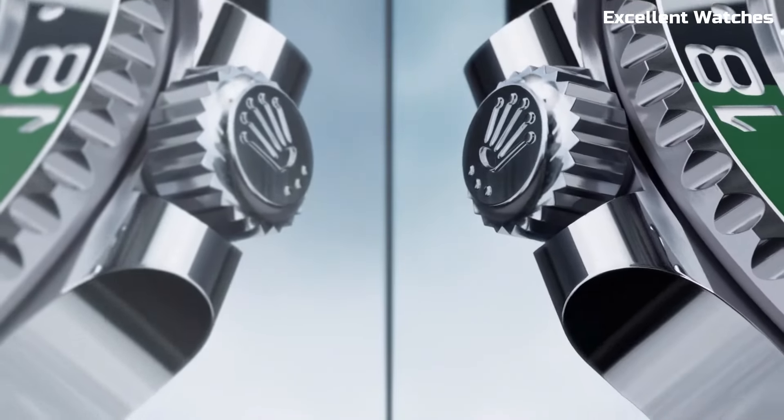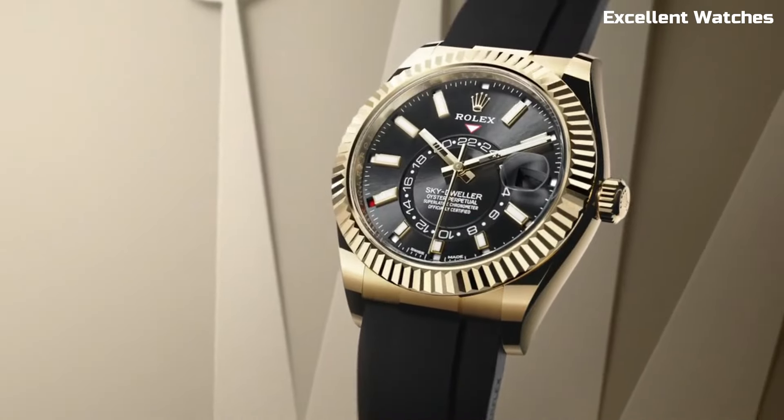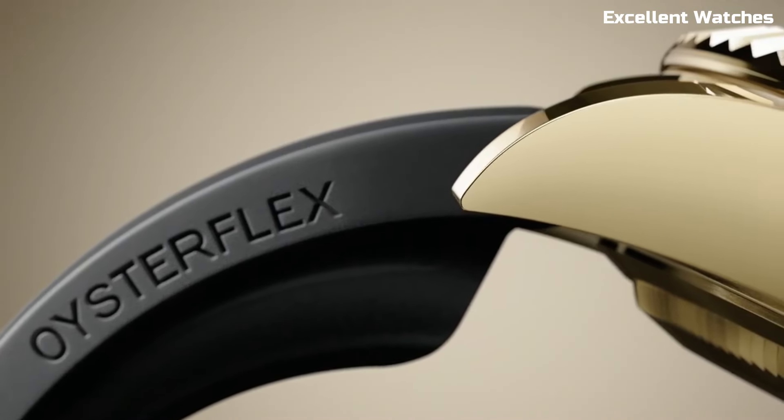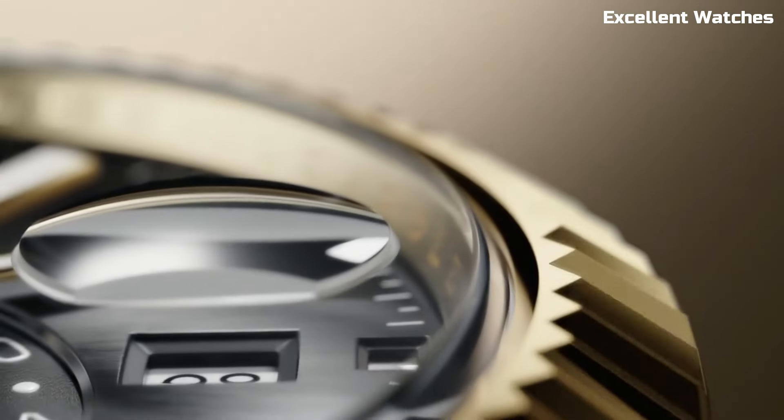Hello guys! We explore the finest timepieces Rolex has to offer, each exemplifying the brand's heritage and commitment to craftsmanship. These are the best Rolex watches we've found so far.